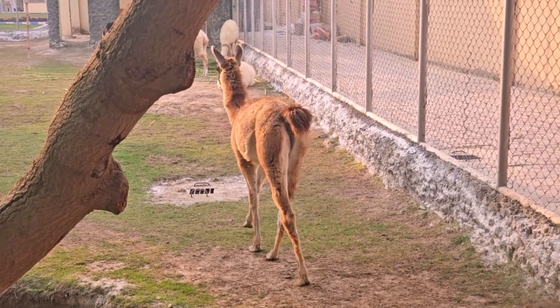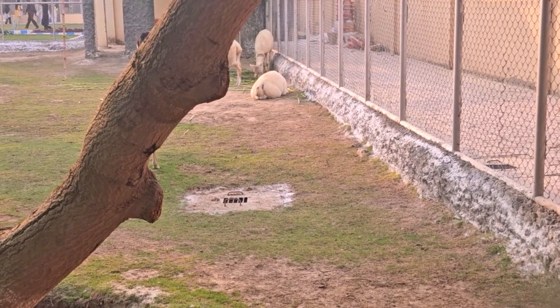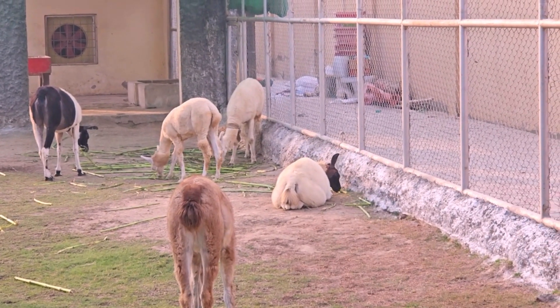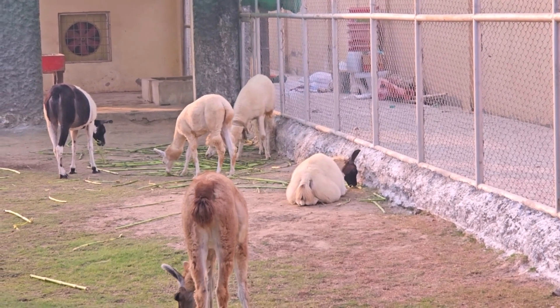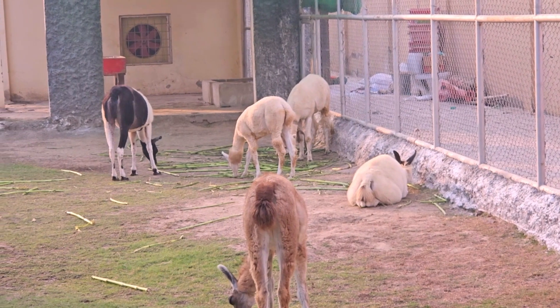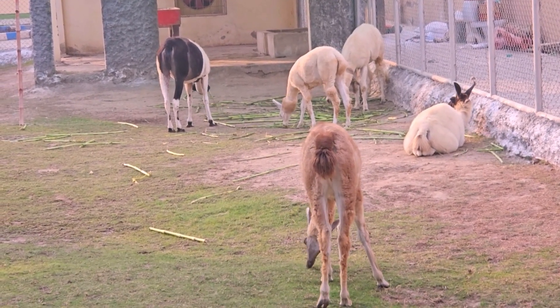In modern times, llamas are kept for various purposes, including as pets, therapy animals, guard animals for herds, and in some cases for their wool. Llamas are herbivores, feeding on grasses and other plant materials. They have a unique three-chambered stomach, which helps them efficiently extract nutrients from their diet.